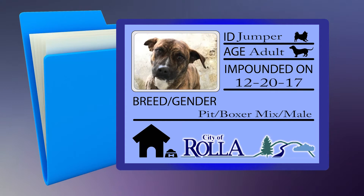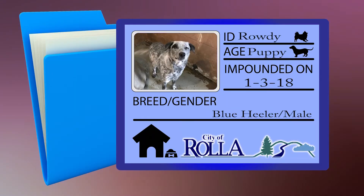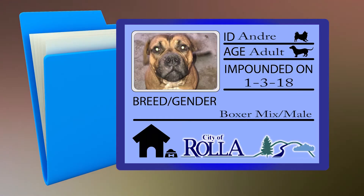This is Jumper. Jumper is a pit boxer mix and is a very friendly boy who loves attention. He is a larger dog and would enjoy a large area to run and play. Here's Rowdy. Rowdy is an eight-month-old blue heeler. He is vaccinated and ready to go home. Here's Andre. Andre is a large boxer mix. He is friendly and loves to play. He is ready for his new home.